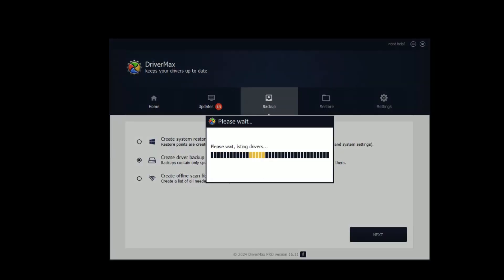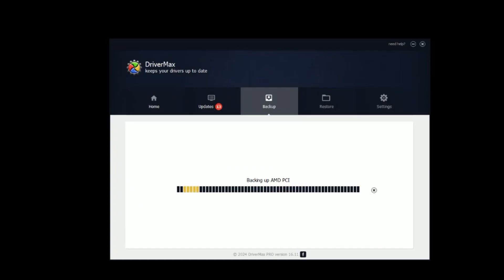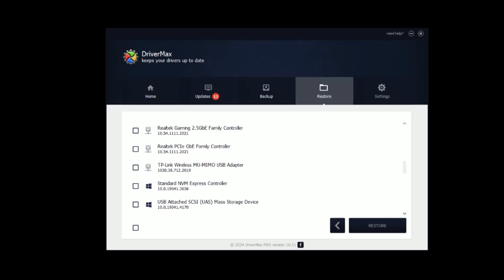DriverMax takes care of all that and only gives you the actual legitimate, safe driver to install. And the second thing I use it for is what has really made me fall in love with this program — it lets me back up all my good drivers on a working machine in case I need to reinstall Windows. If I'm on a wireless network and I have to wipe my machine, I have to have that wireless driver to get back online. Having those backed up drivers is a point-and-click operation — I select my wireless driver, it reinstalls it, and I'm back online.